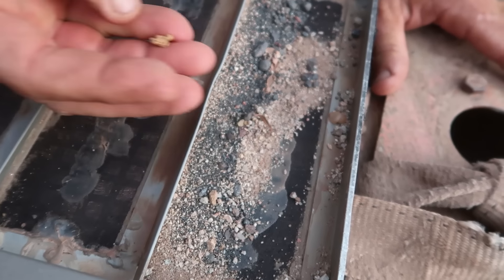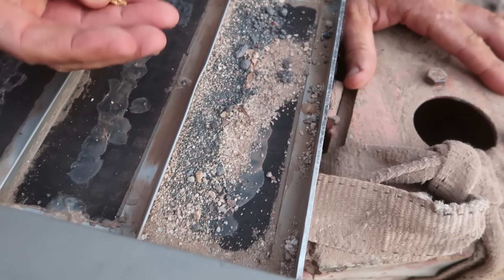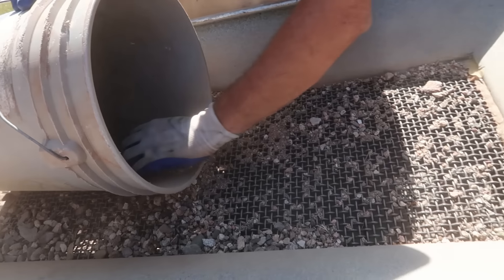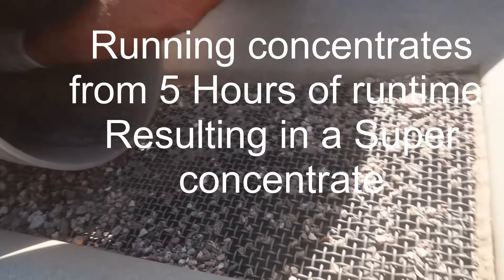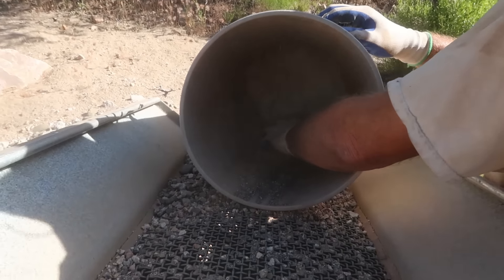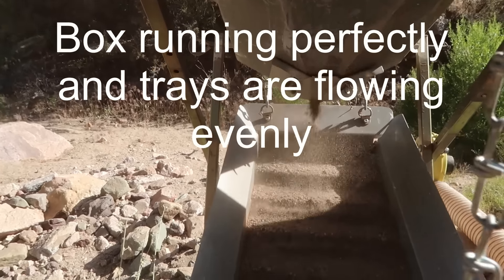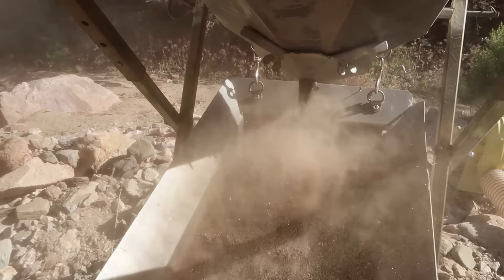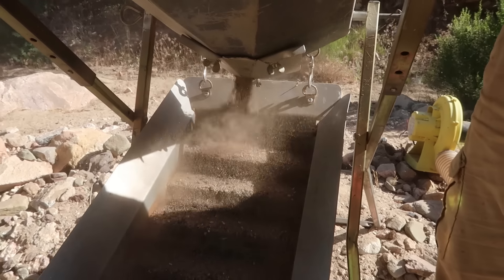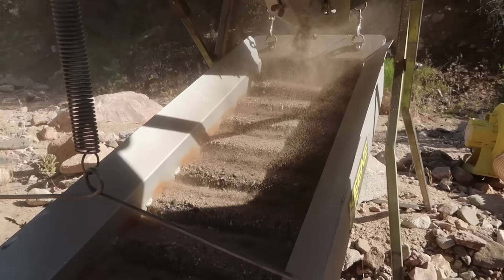That is what it's all about — you always want to see something like that in your top riffle. I wish Boulder Dash was here to experience that with me, but he's working on some stuff upstream. This is the top tray of the last run of the day, and right there — oh my gosh, that's just a huge piece. It's a slug, dude. That's at least a one-grammer. That's what you want to see in the dry washer. Right where it should be too, right in the middle.